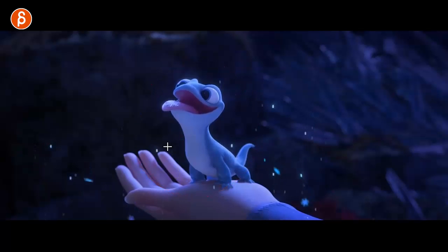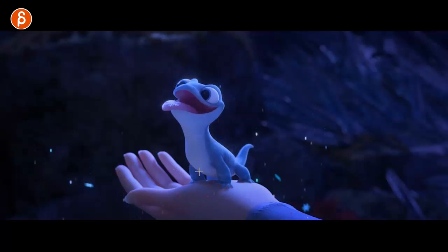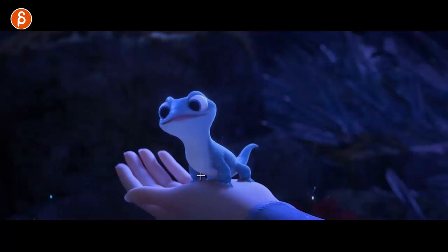A cute design there too. Something where a creature is on a hand — you'd slightly animate the hand but the focus is obviously on the creature. And look at the squishiness of the face — that's a cute design.